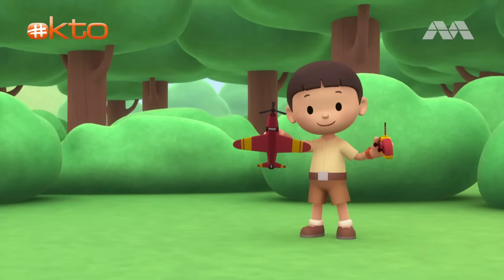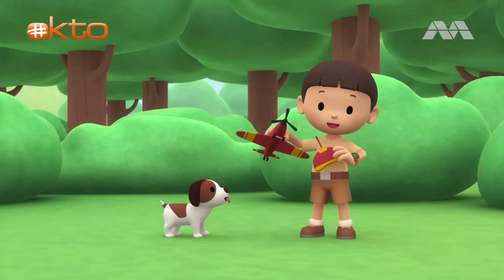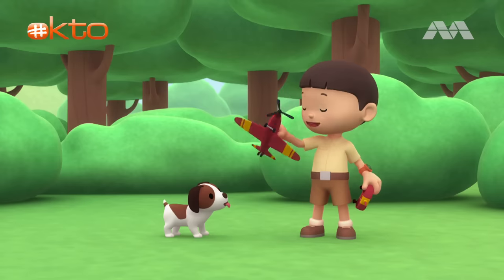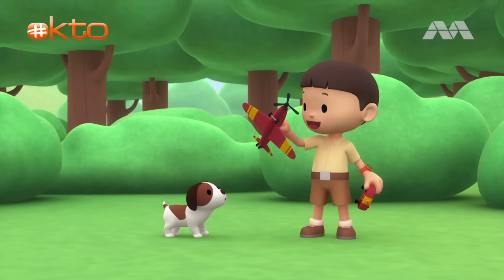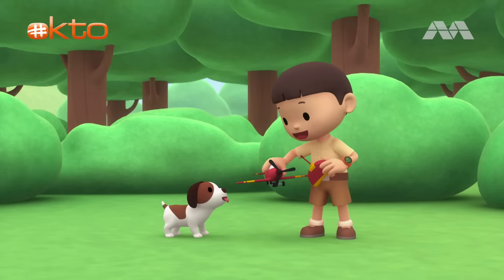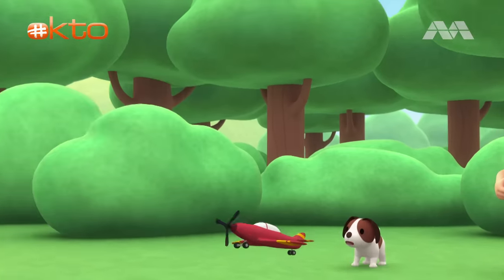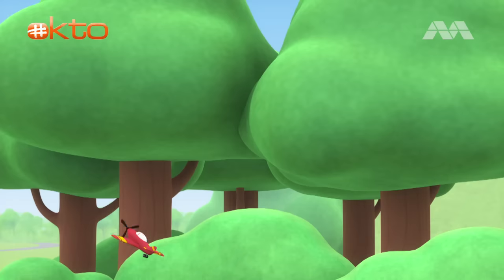Hi everybody! My name is Leo. I am a junior ranger! And this is my puppy Hero! Look, Hero! This is a remote control plane my uncle gave me! Do you want to see if it works? Okay! Here we go! Woohoo! It's flying! Look, Hero! I'll make the plane turn!